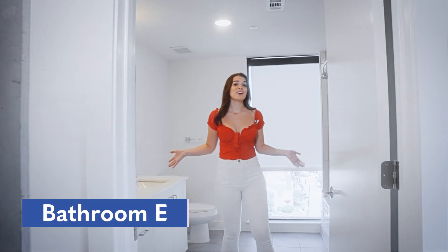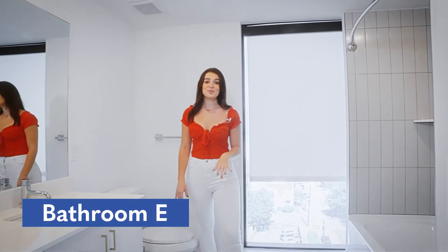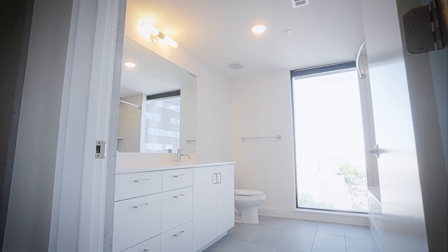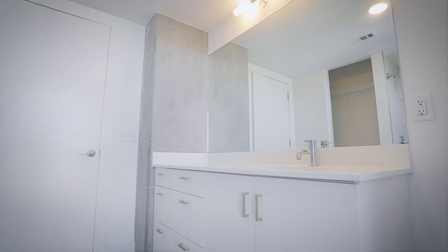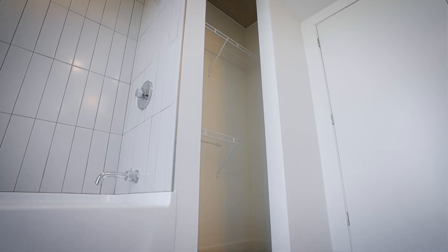This is one of our attached bathrooms, but what makes this one really special is it has a floor-to-ceiling window in the bathroom — the only unit in all of Waterloo that has this feature. Just like in the other ensuite, you'll have your closet right here in your bathroom with shelves and enough space to keep all your clothes. The thing I like about having your closet in your bathroom is you can hop right out of the shower and get ready for the day.